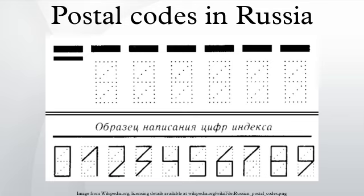The code usually identifies the post office. Post codes in Russia are fully compatible and not overlapping with postal codes in Belarus.